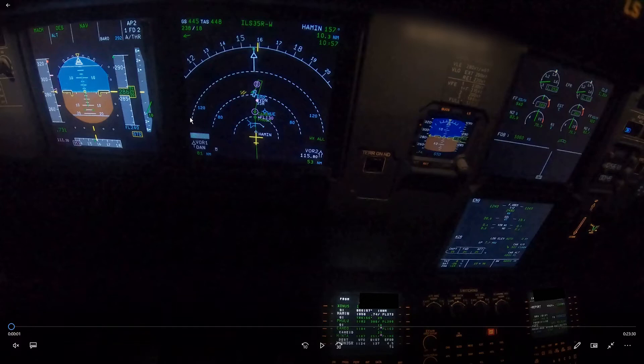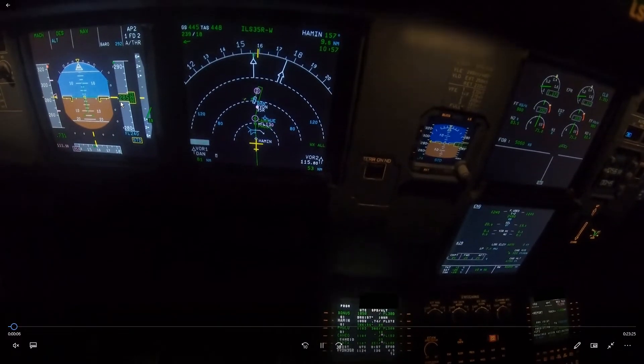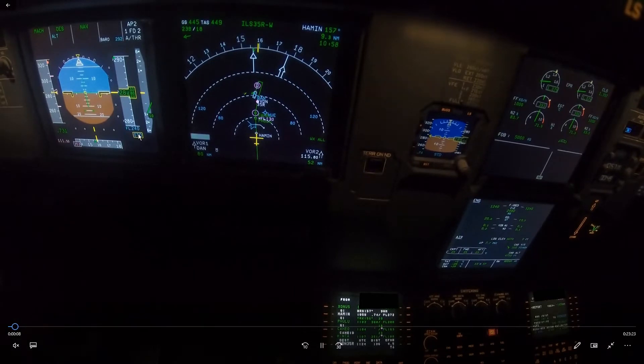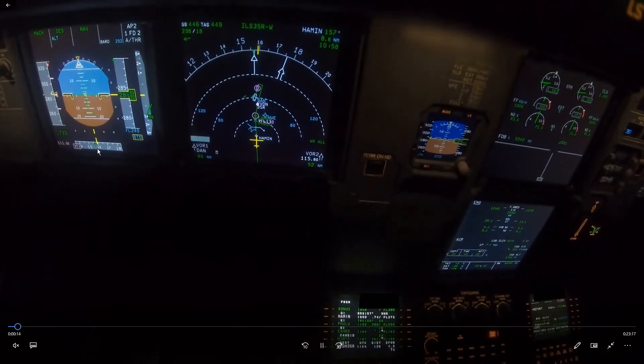On this approach we're going into Da Nang and a few interesting things happened, so let's have a look at it. At the moment we are descending, passing flight level 280 almost, cleared to flight level 240, and speed is managed for the descent.